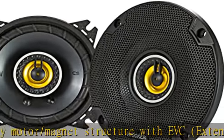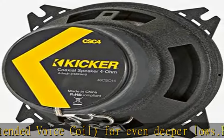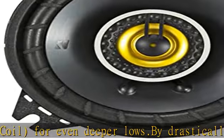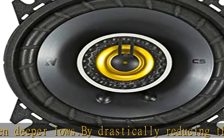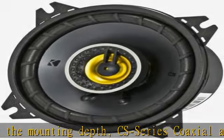The perfect upgrade from your factory sound. A stamped steel framework supports a rigid polypropylene cone and zero-protrusion tweeters. UV-treated polyfoam surround resists heat or direct sunlight. Neodymium tweeter magnets allow for increased volume in high frequencies.